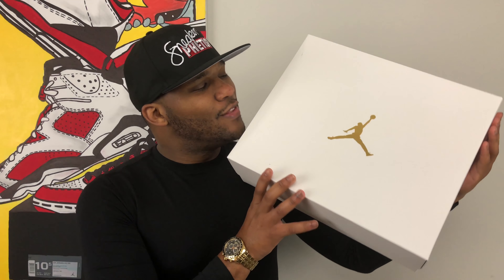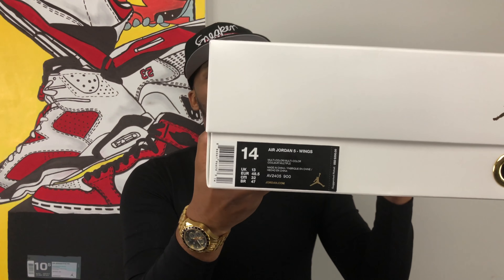I wasn't really able to get my size in this one, so this one's a little bigger, but I should be able to fit it into the frame here. We're looking at a size 14 today. I'm usually a size nine and I don't think I'll be able to fit these.